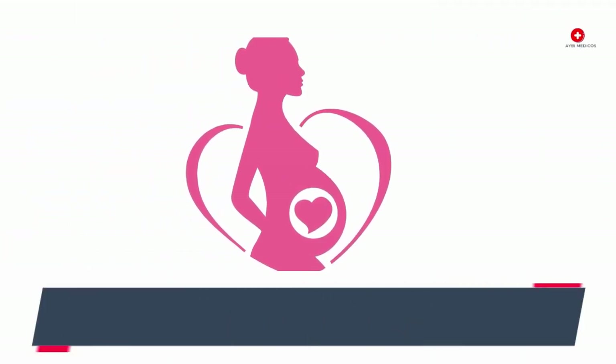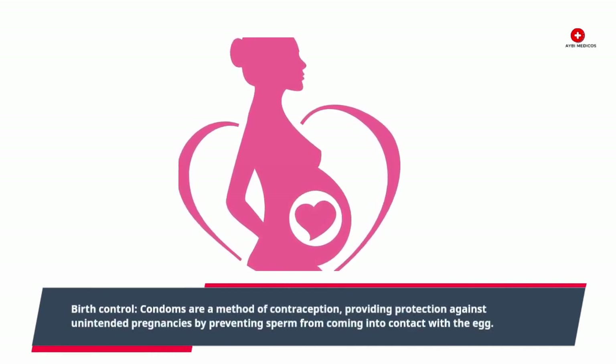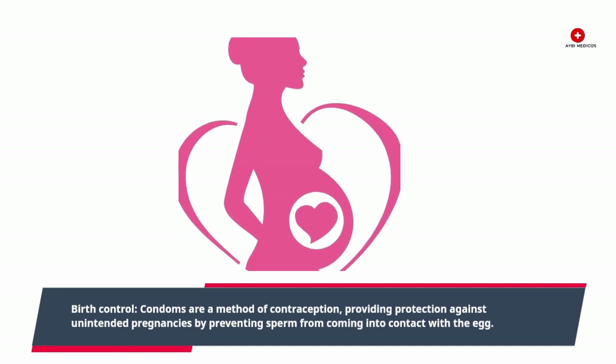Birth control: Condoms are a method of contraception, providing protection against unintended pregnancies by preventing sperm from coming into contact with the egg.